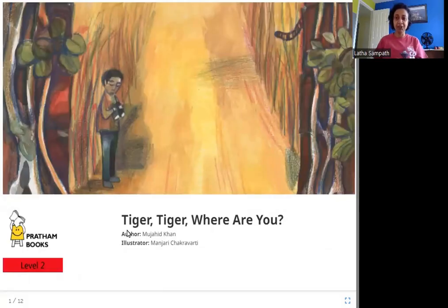Hello friends, today we are going to read Tiger, Tiger, Where Are You? The author is Mujahid Khan, the illustrator is Manjari Chakravarti, and the publisher is Pratham Books. So let's read Tiger, Tiger, Where Are You?